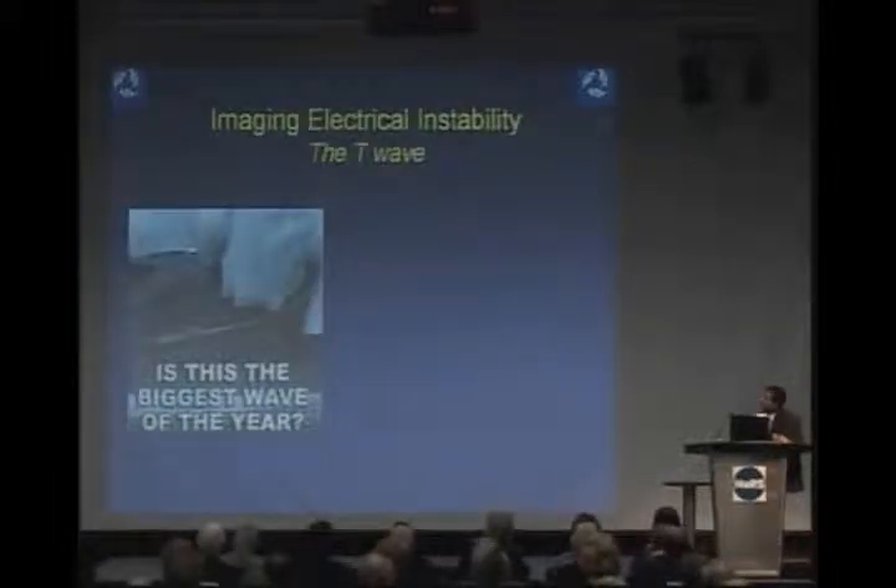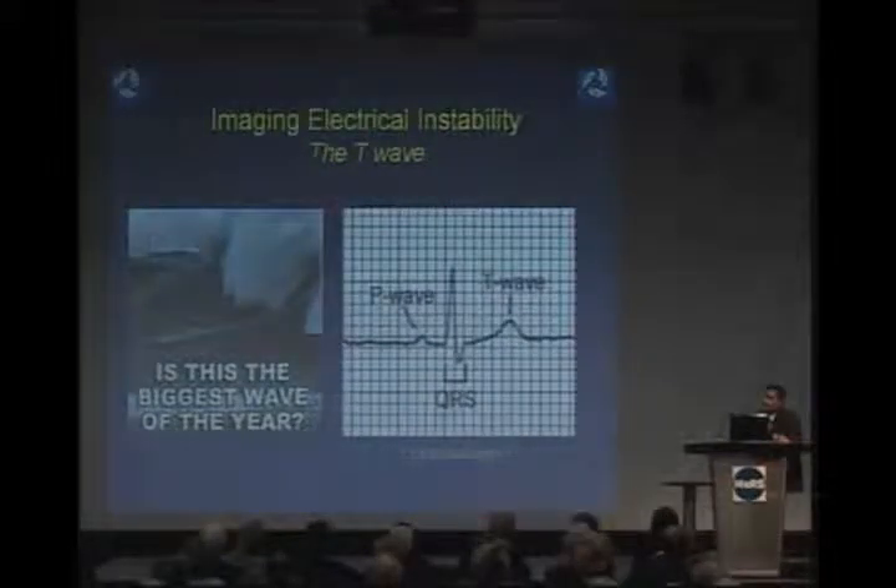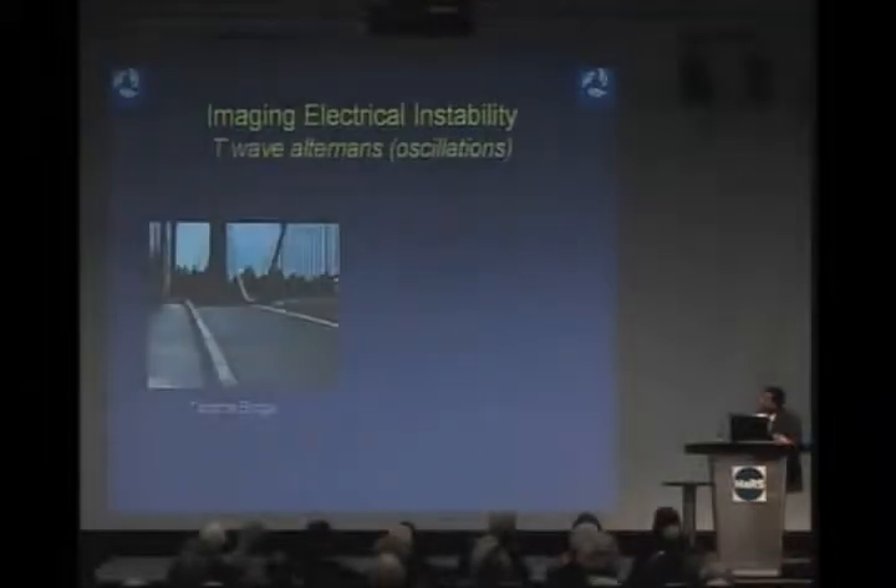Let's start with imaging electrical instability. How do you image electricity? We have focused on a very specific part of the electrical system called the T-wave — the way the heart resets itself. The T-wave is not the biggest wave, but it is a very important one. You can see it on an electrocardiogram at your doctor's office. The problem arises when the T-wave starts to alternate — to oscillate — and that alternation represents electrical instability.